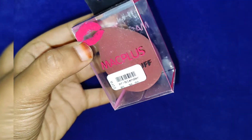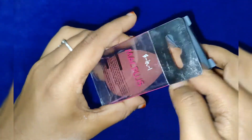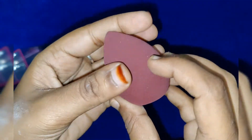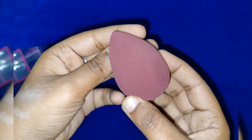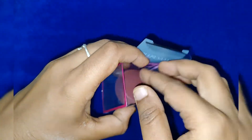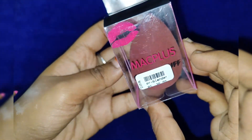I picked this next — it is a beauty blender and it is branded. The price is 36 rupees. If I open it, I will try it as a blender.